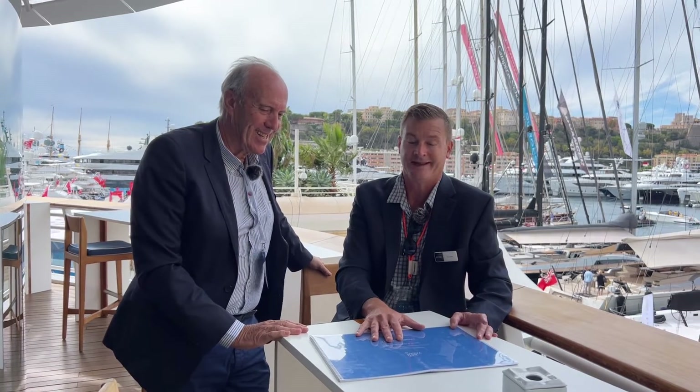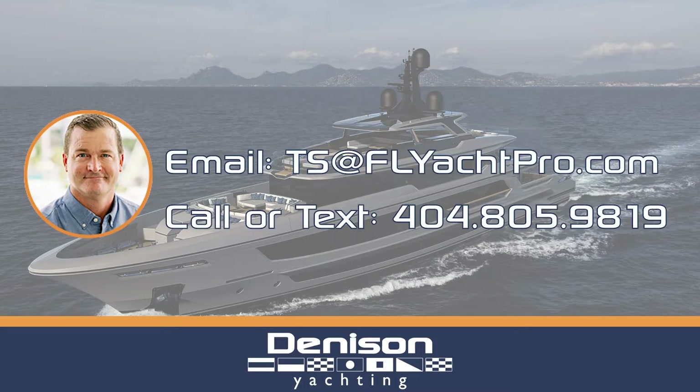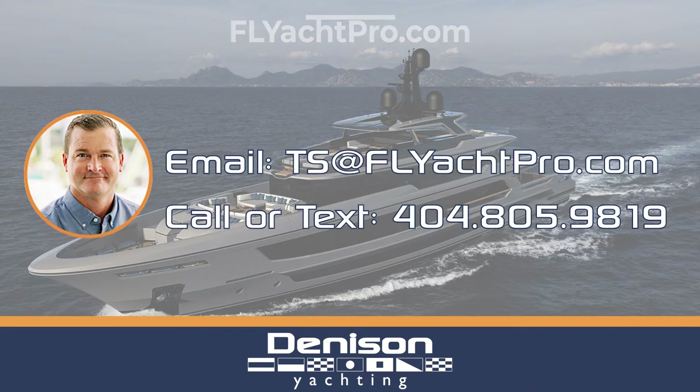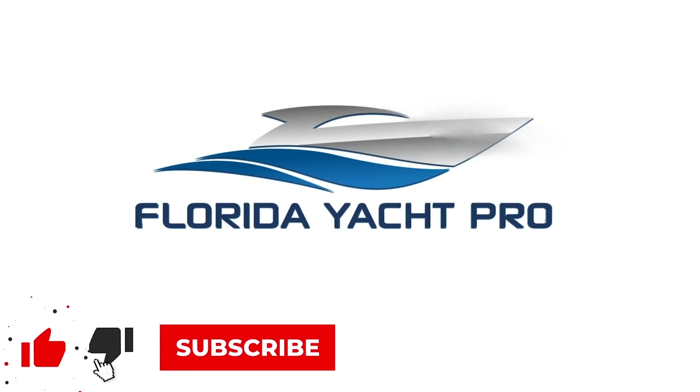I absolutely love it — thank you for spending time with me today. We are featuring the Eco 90 by Wider Peugeot. Build slots are available, so if anyone has questions, contact information is below. Feel free to email at ts@flyachtpro.com or text at 404-805-9819, and we'll schedule a Zoom call together.